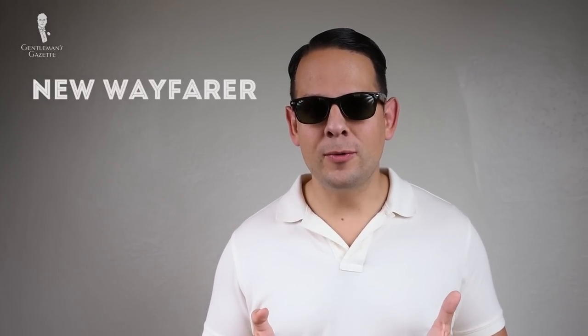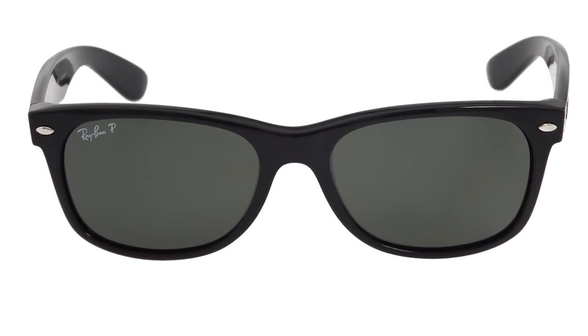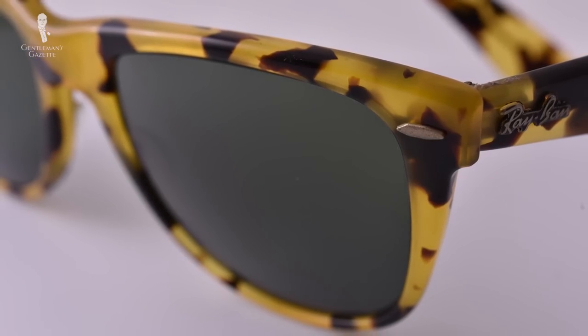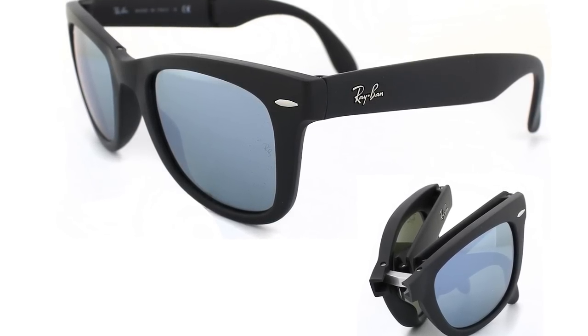Today you can find three new pairs of Wayfarers. One style is the so-called New Wayfarer, which you can see me wearing here — it doesn't have much to do with the original shape, but that's what it's called. A more angled version like the 1980s style isn't really available new anymore, but there is a style called the Original Wayfarer, which is ironically more like the style from the 1981 Blues Brothers movie. If you travel a lot, you can also get foldable Wayfarers, which fold at the temple and in the middle.